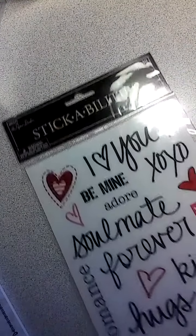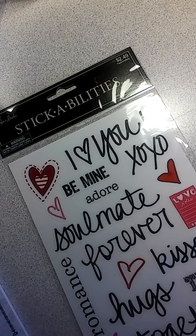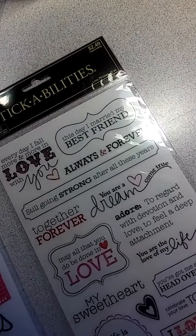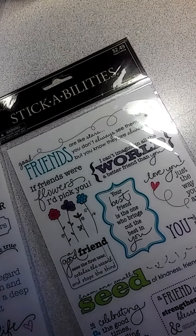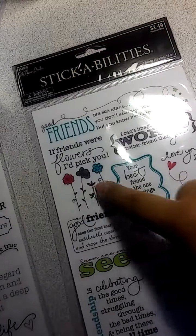I got some love quotes for my scrapbooking of me and my hubby, so I picked that one up. I also picked this one up — it has different quotes and comes with 20 pieces. Then I got some friend quotes, phrases, 16 pieces. Really cute. I like the little flowers here.